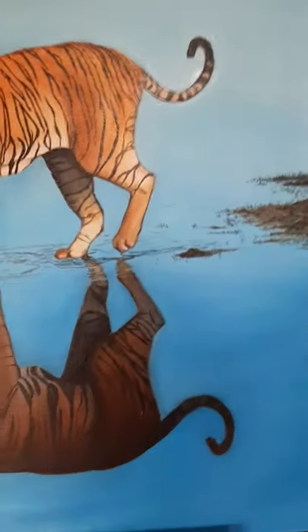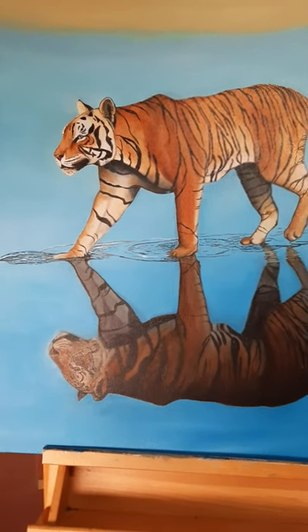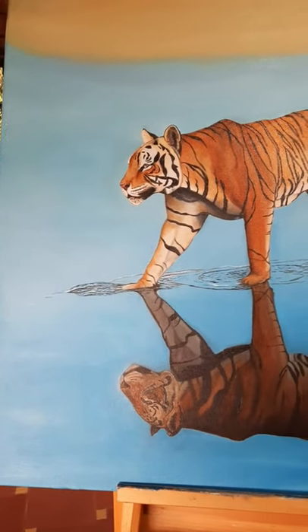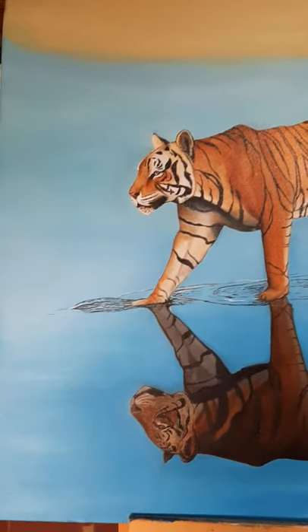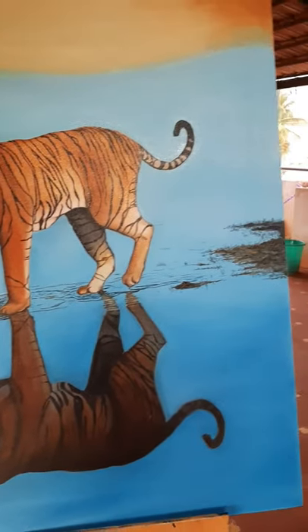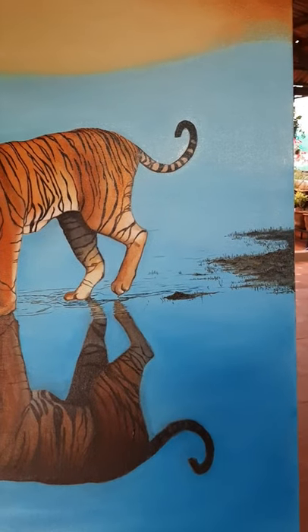This shows how shallow the water is. There's still a lot to do — I'll keep you guys posted. The day after tomorrow is International Tiger Day. I was hoping to have this ready by then, but I don't think that's possible given the amount of time. Thanks, bye-bye.